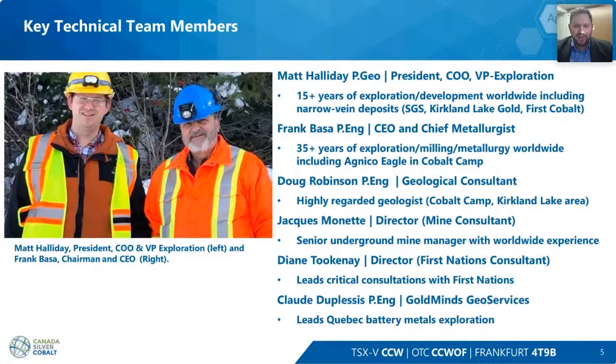Frank Basa, our CEO and chief metallurgist, is one of the very first metallurgical engineers in the cobalt mining camp. He worked for Agnico Eagle back in the 1980s at the mill and has extreme depth of knowledge in the extraction of silver and cobalt here, and understands the centralized business model that was so effective for Agnico. Doug Robinson, a senior consultant, spent 40 years in this camp — 14 years underground. That type of knowledge is very important.